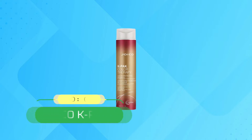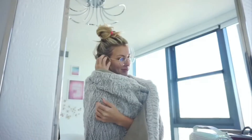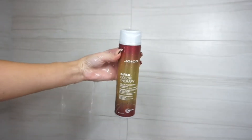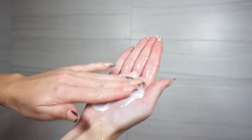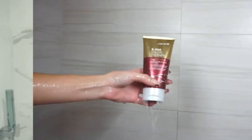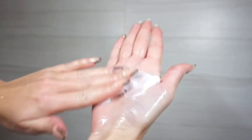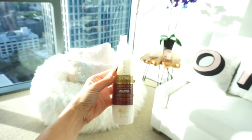Number 3: Joico K-Pak Color Treated Hair Shampoo. If you've got seriously dirty hair or need a color-safe clarifying treatment, this bottle of Joico is the best shampoo for color-treated hair you could ask for. It's a color-preserving shampoo that washes away dirt and debris while being gentle to color-treated hair, and offers a rich lather most color-safe formulas can't.